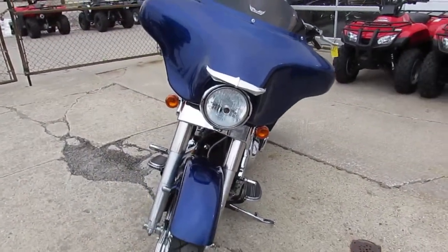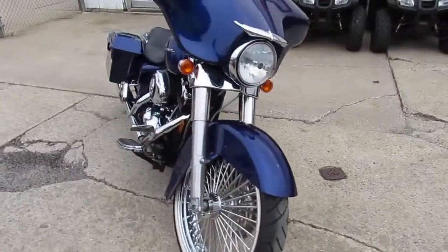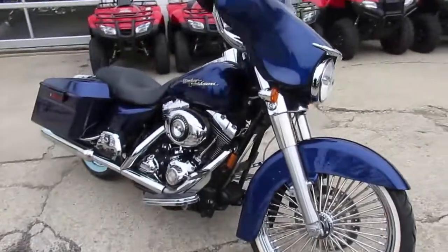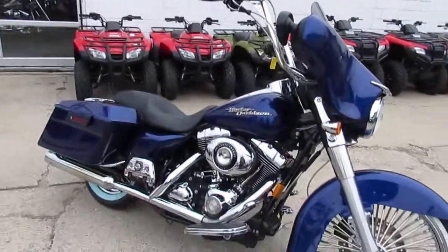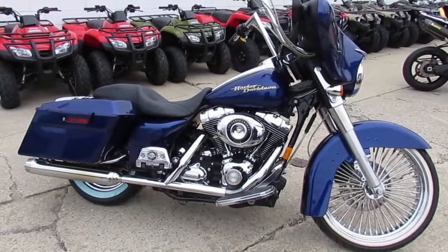Over thirty thousand invested in this low-mileage big wheel bagger — turn heads everywhere you go. Only twelve-nine, guys, this one won't be here long. It's a real nice clean bike, you've got the six-speed, you've got the ninety-six, you can't go wrong here. Give us a call today and you can ride today — approvalpowersports.com.